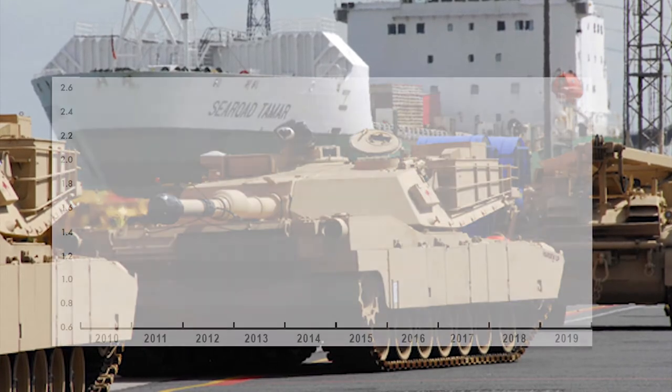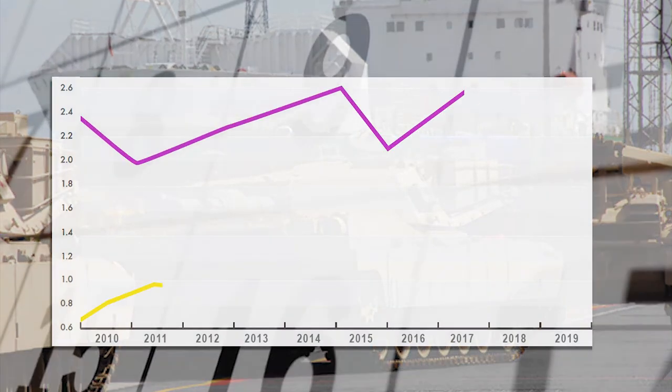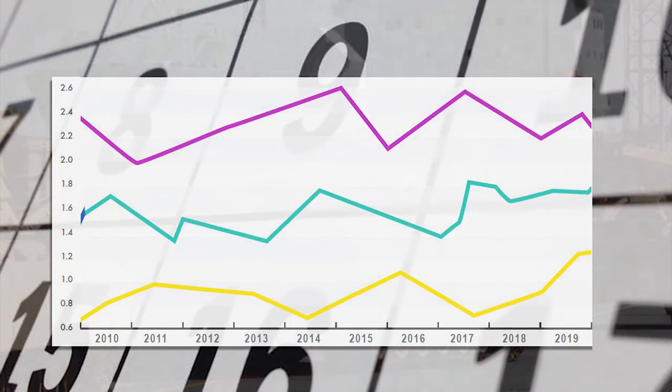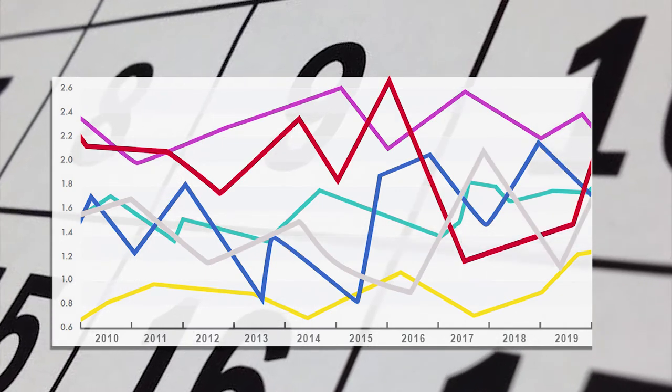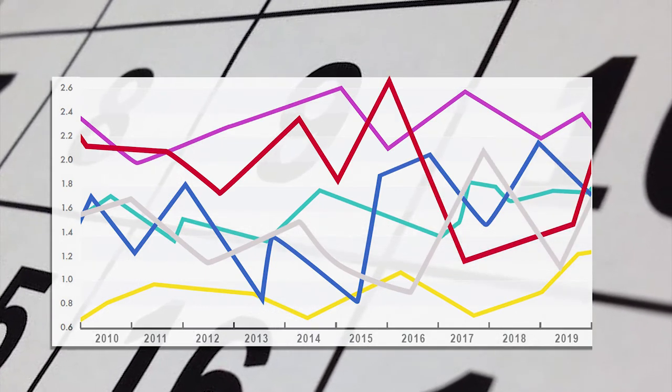The historical dashboard determines if an FMS requirement was potentially released earlier than prescribed according to Army regulation. This dashboard can be used to analyze trends and take corrective actions moving forward.